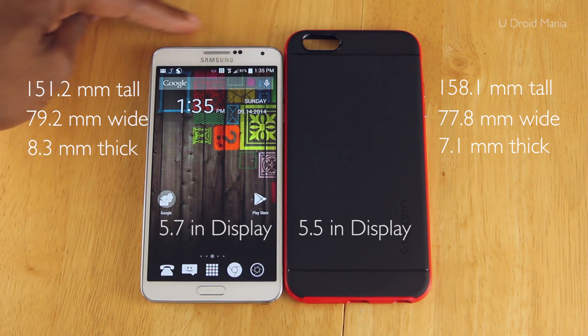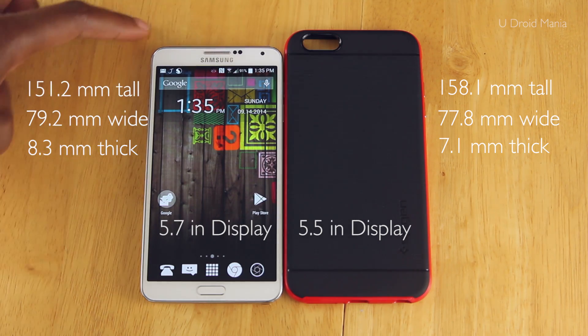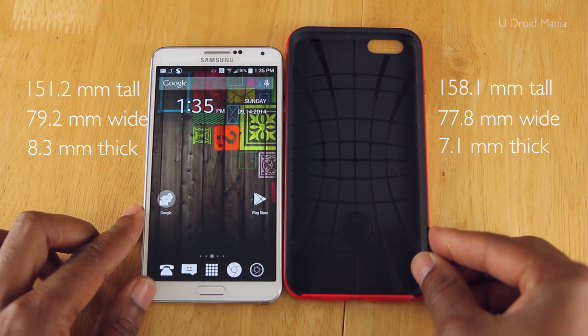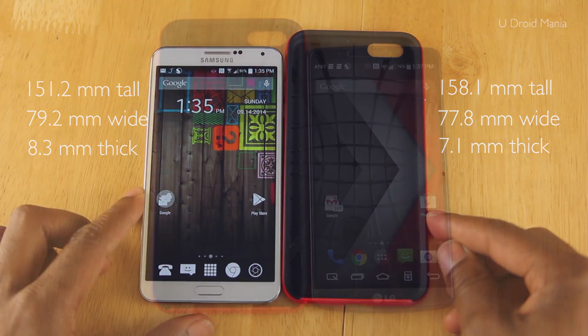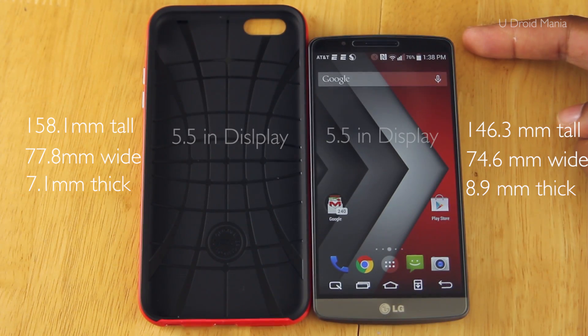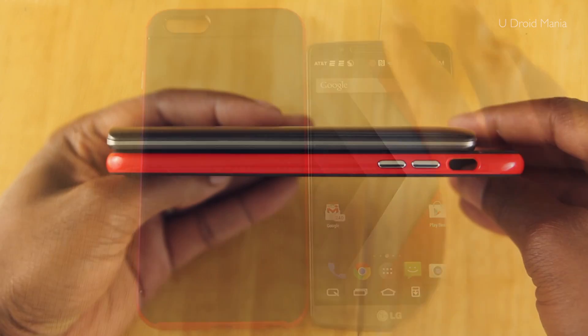The 6 Plus is 158.1mm tall, 77.8mm wide, and 7.1mm thick, while the Note 3 that I'm showing here is 151.2mm tall, 79.2mm wide, and 8.3mm thick. And lastly, the G3 is 146.3mm tall, 74.6mm wide, and 8.9mm thick.